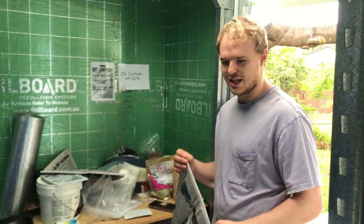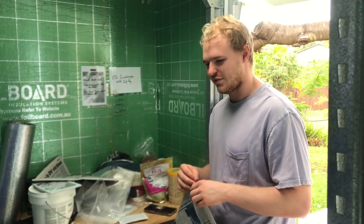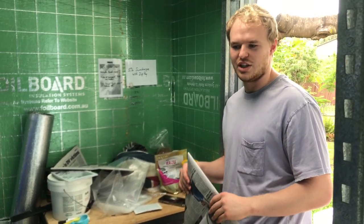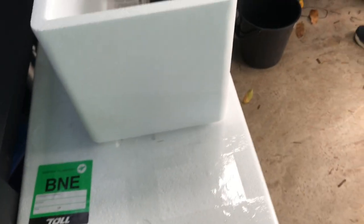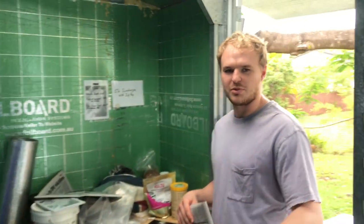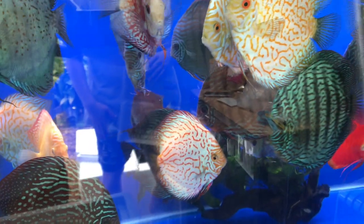Daniel is going to show how to bag a fish up ready for shipping, and then we'll get straight into the unboxing. While bagging he'll also drain a couple of tanks to get the water down. These fish have already been quarantined overseas, then at a quarantine facility in Sydney through OsDiscus. After selection at OsDiscus they get shipped out to Daniel.